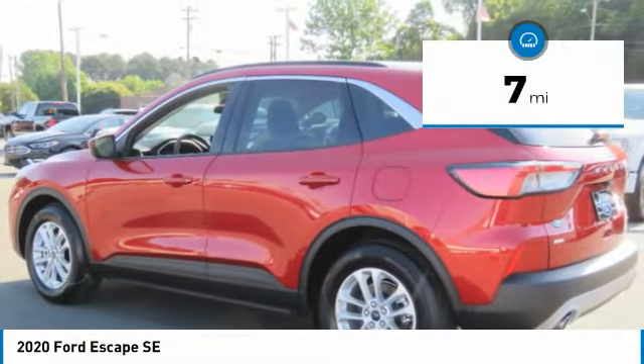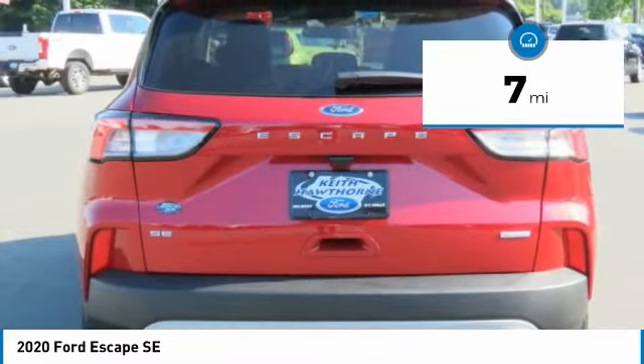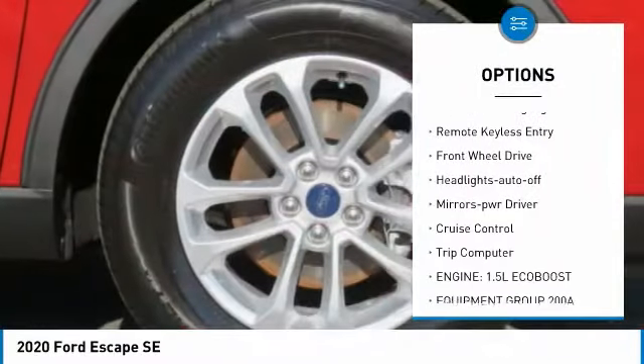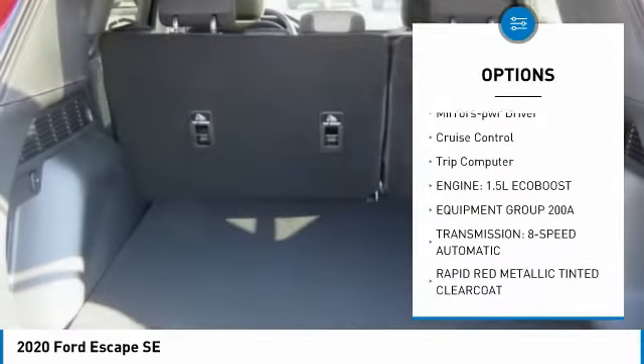This vehicle has less than 100 miles. Here are some of this vehicle's great options: aluminum wheels, heated side mirrors, traction control, daytime running lights, remote keyless entry.